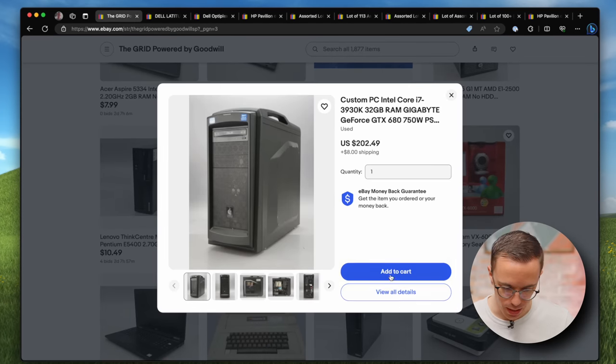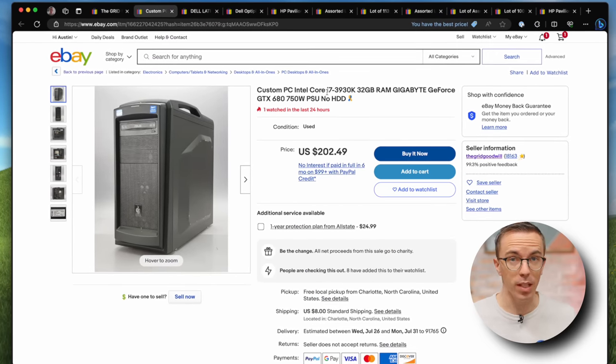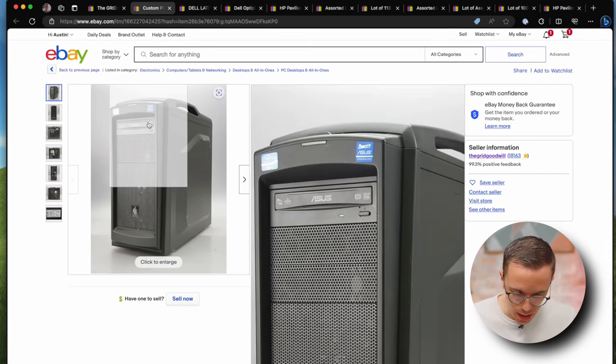A gaming PC! $200. But you've got a Core i7-3930K — that was a high-end chip back in the day — 32 gigs of RAM, a GTX 680. They did take out the SSD. Back when this was new, probably 2012 or 2013, this was probably like a $2,000 system, and they're selling it now for $200.